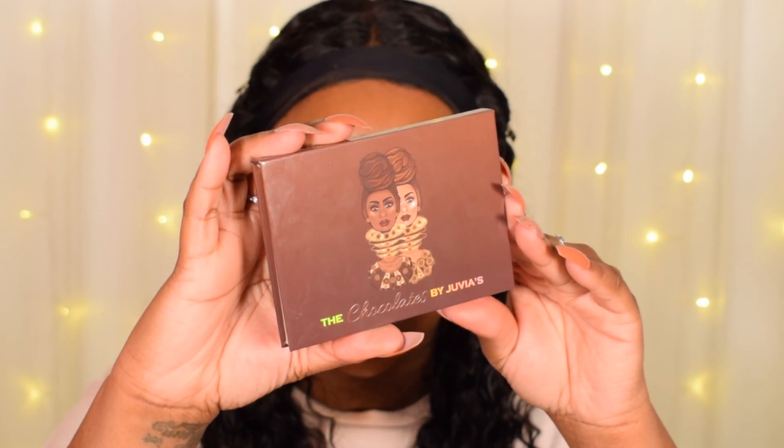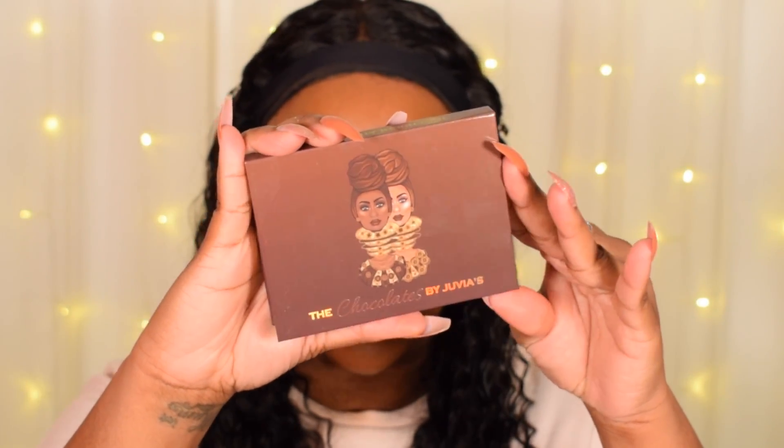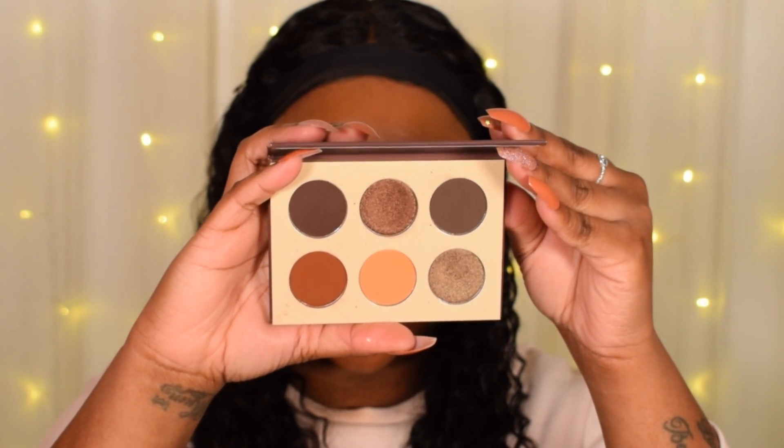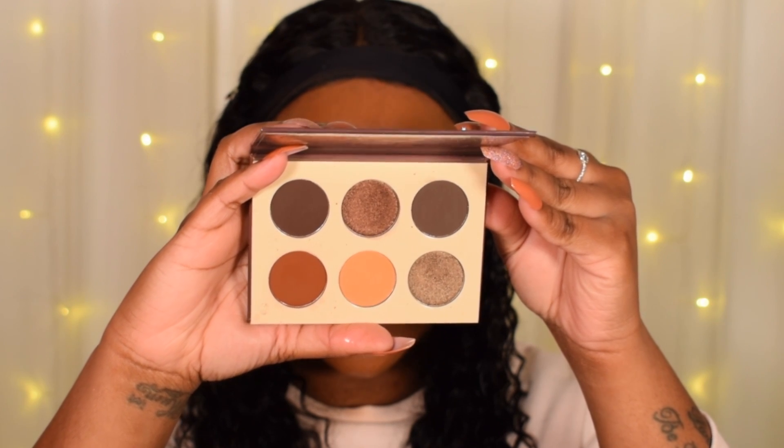So I'm just going to go through and show you guys each of the palettes. This is what the packaging looks like — very compact, very travel friendly. This is the Chocolates by Juvia's Place and it comes with six shadows on the inside. This particular palette has four mattes and two shimmers.